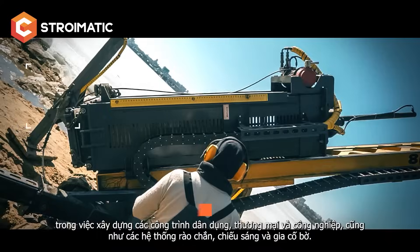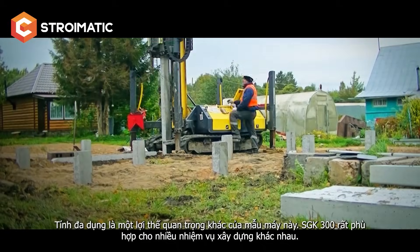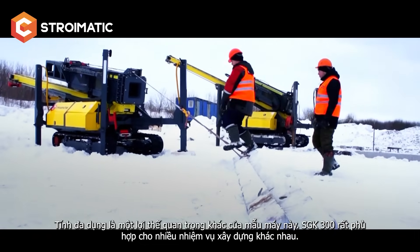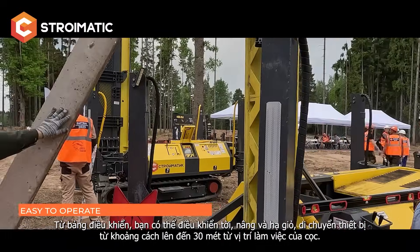The pile driver is equipped with a quick-change system of pile driving caps for piles of different cross sections. The piling rig is fully remote controlled — using the remote control you can operate the winch, the lifting and lowering of the mast, and the movement of the rig.